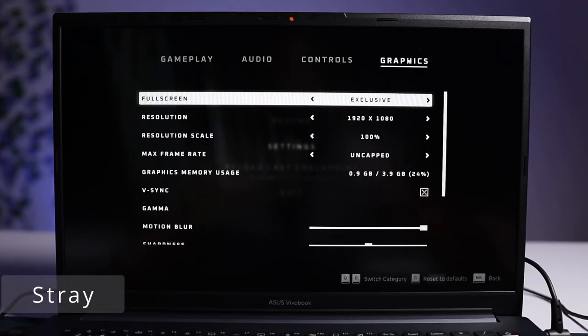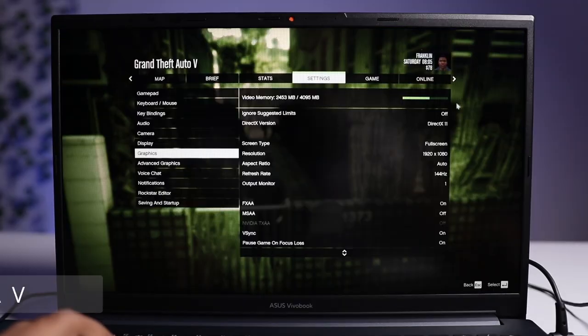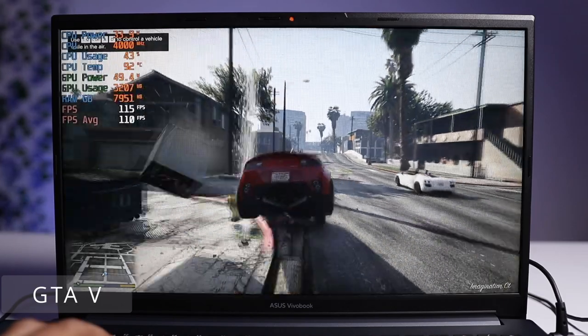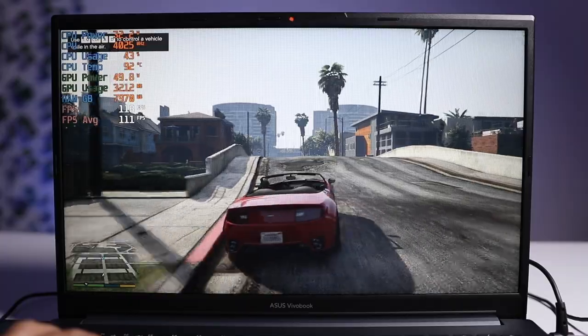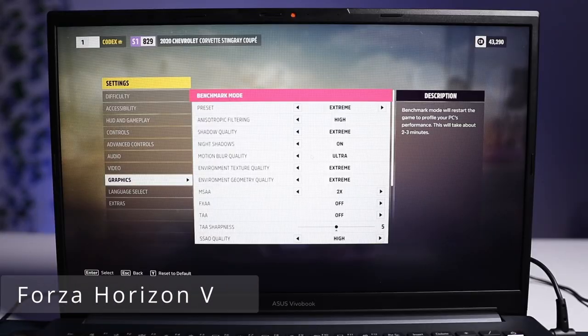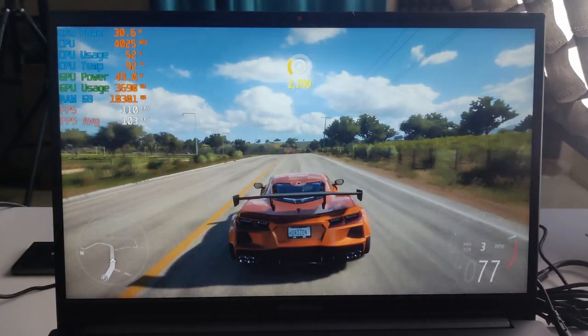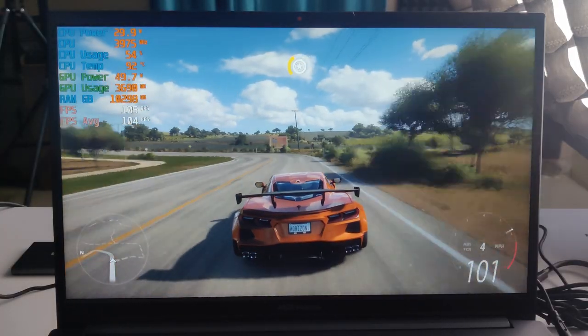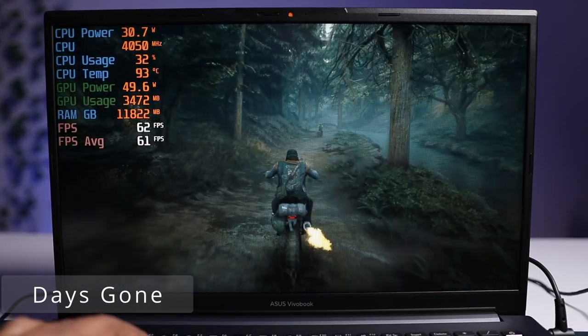Now let's have a look at its gaming performance — can a 50W GPU run all the high-end games? First, I ran Stray at high settings and you can easily run the game at 95 FPS. Next, I tried GTA 5 at very high settings — you can easily play at 111 FPS and the game runs very smoothly. I also tested Forza Horizon 5: at extreme settings I got only 24 FPS, but at high settings you can play at 50 FPS. Days Gone at very high settings runs around 61 FPS.